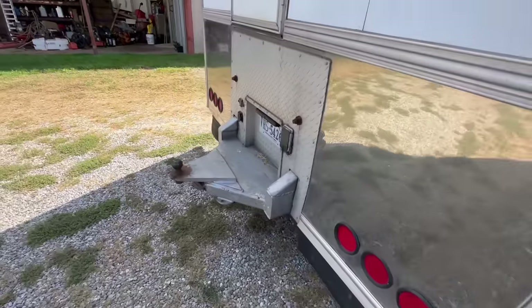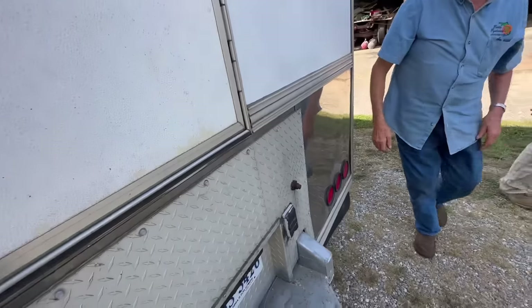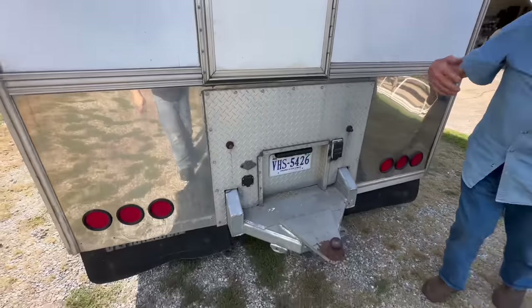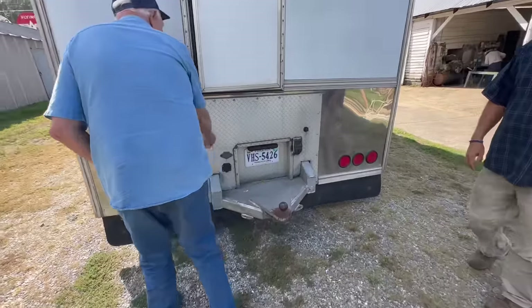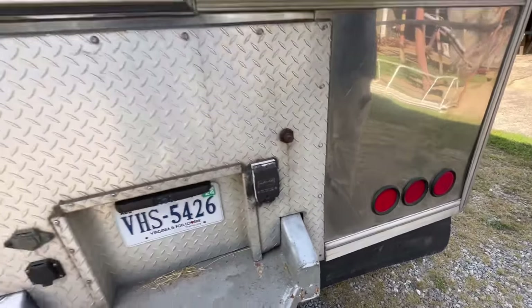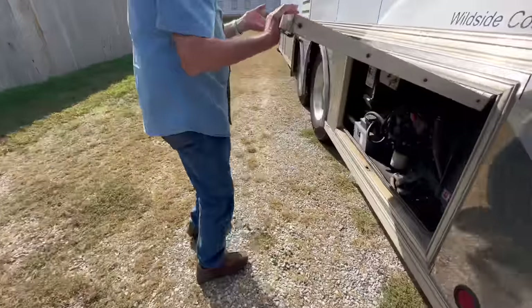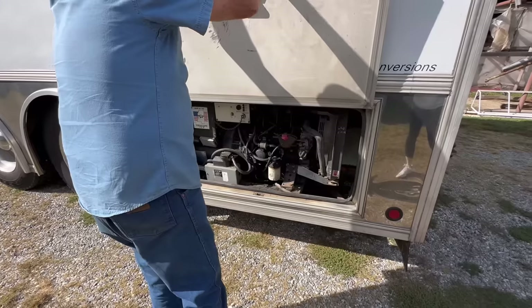Got a big old hitch right there. Back door - you had airlines back here for a trailer, just plugged off. You can see the plug. Generator works and everything.